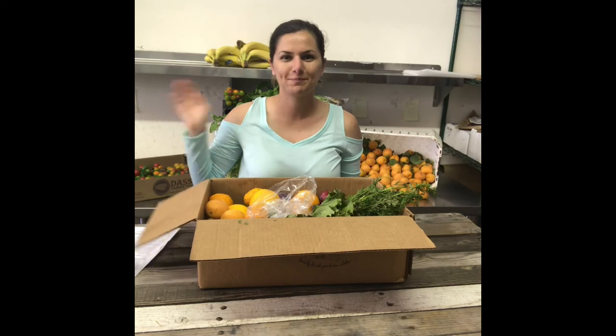And yeah, that pretty much sums everything up. I hope you guys enjoy all your delicious fruit and veggies and I'll see you guys next week. Bye!